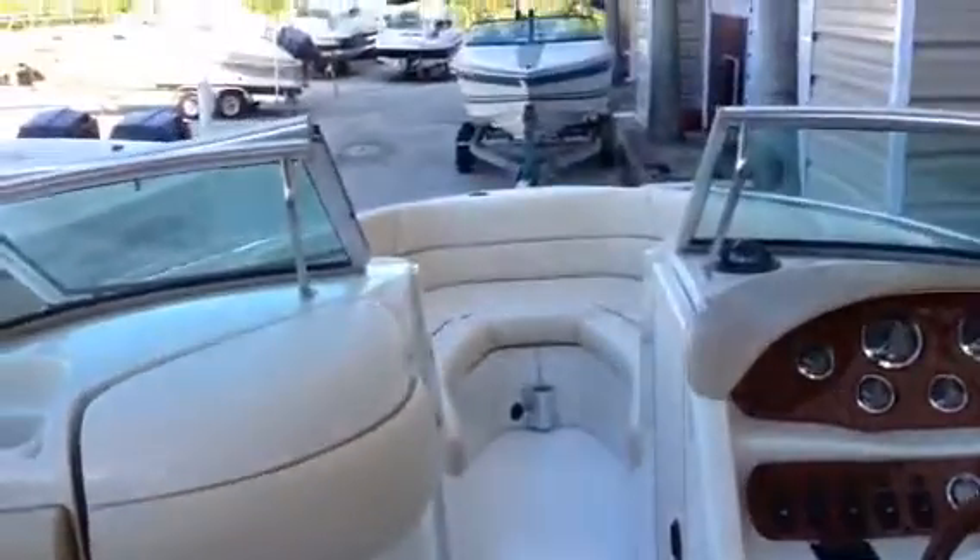It just needs a motor. Swim platform in the back there. If you're interested in this boat, you can see the pictures on the outside. You can call me directly at 561-289-9184, or you can email me at patrick@bestboatsales.com.